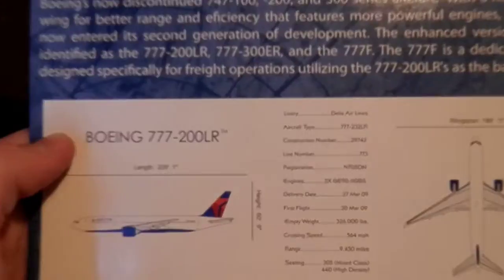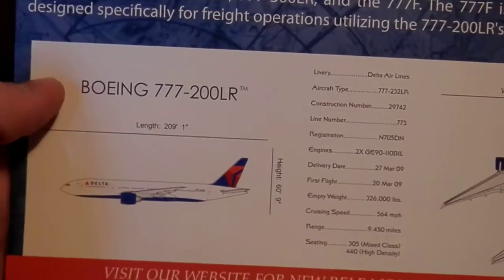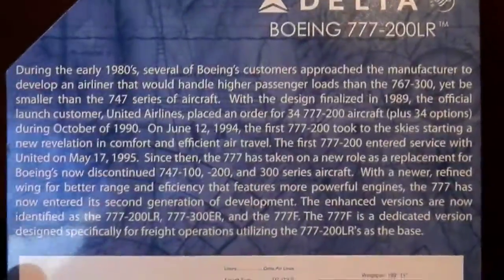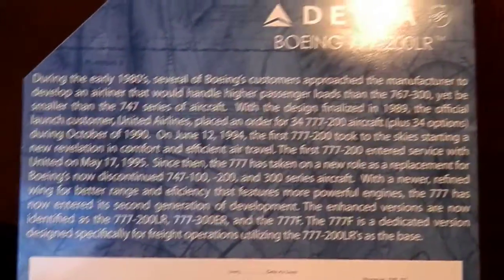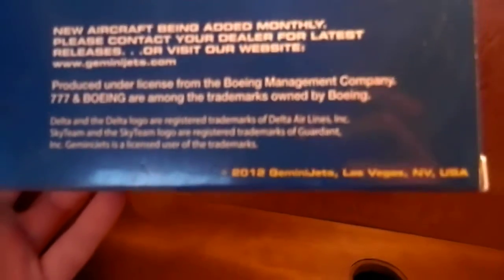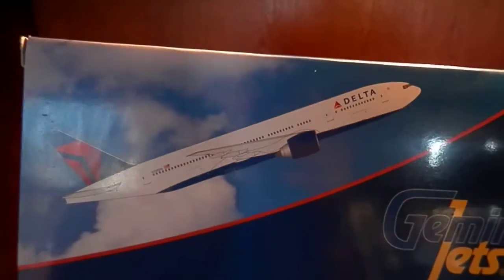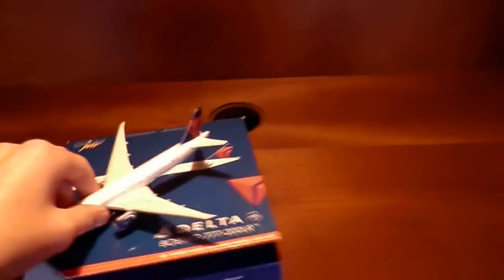Here you got all your information on the plane and all that good stuff, and then up top you have all the information about the 777 and what the plane would be. It is a 2012 Gemini Jets release, and you get the plane animation and all the details against Boeing.